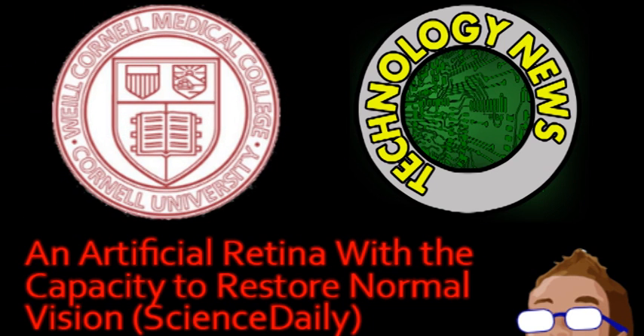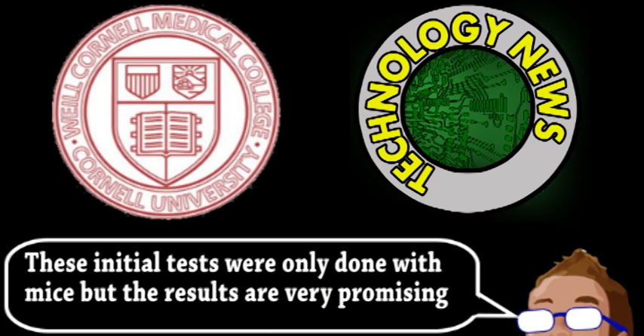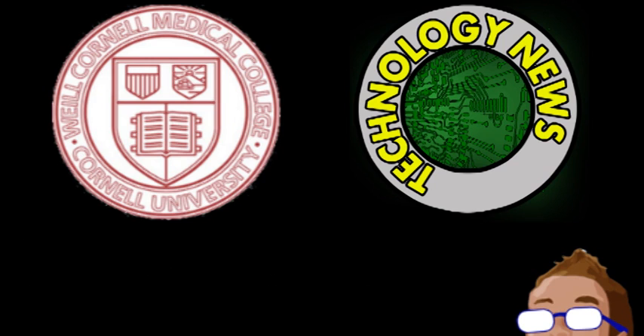Researchers at the Weill Cornell Medical College have developed and tested a new kind of prosthetic eye. This device could help the around 25 million people that are blind from retinal damage, most of which can't be helped by any conventional treatments.